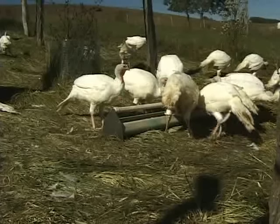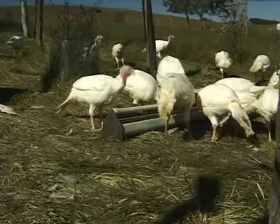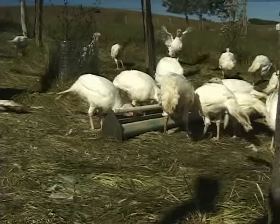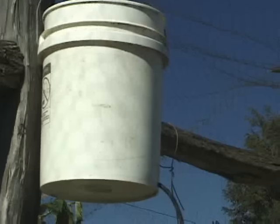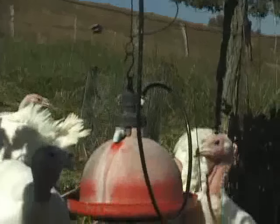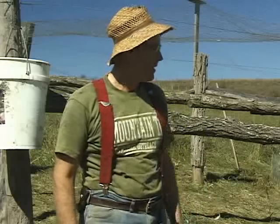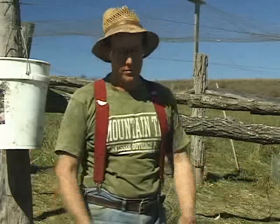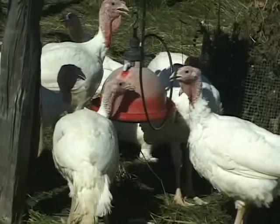Once the turkeys hit about ten weeks and reach that indestructible stage, we can move them out into a pretty open range-type situation like the aviary here. Daily requirements are basically keeping feed in the feeders and making sure the water buckets — gravity-fed, the same ones as in the broiler pens — are full. Other than that, the turkeys are pretty much on their own to move around, eat whatever grass they want, eat the feed they want, and continue to grow up and get fatter.